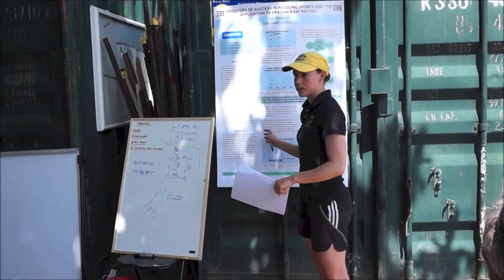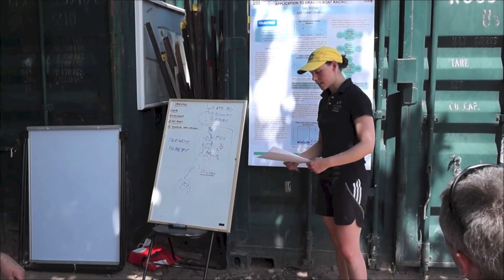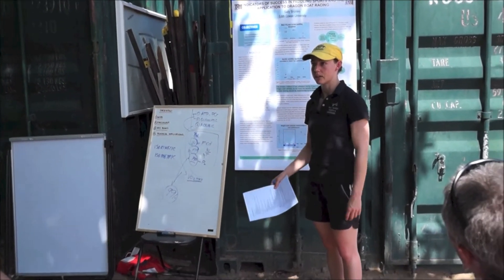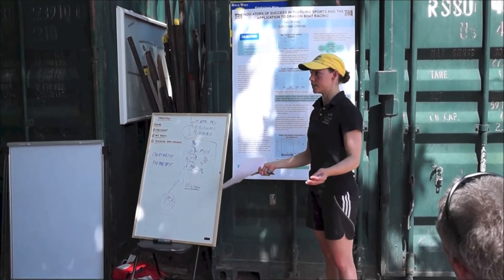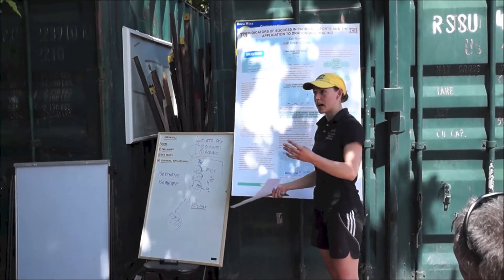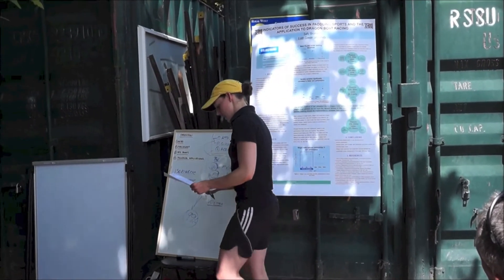I didn't want to just do physiology because I know that's been done. What I wanted to know was if strength played a role. You can have great aerobic fitness and great anaerobic fitness and flush your lactic acid and all that, but if you're weak compared to someone who's strong, is that going to affect your race performance? Based on other sports, we know that yes, that is the case — the stronger people are more fatigue resistant and they perform better than the weaker people. So that's what I wanted to look at for my study.